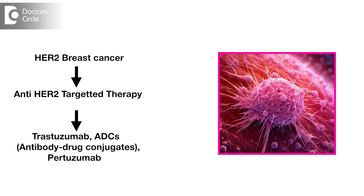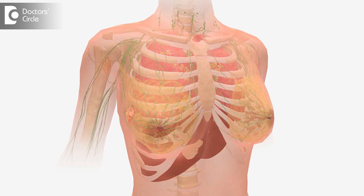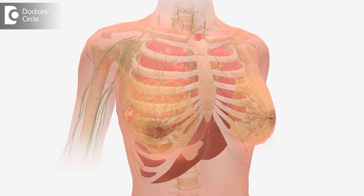For HER2 positive disease, this is a situation which requires prolonged treatment with anti-HER2 targeted therapies. We have trastuzumab, we have antibody drug conjugates, we have pertuzumab — various options. In the past, this was associated with a very bad prognosis, but with this kind of intensive treatment, most patients do well despite having HER2 positive disease. However, these people have a higher chance of spreading to bone, brain, lung, liver and other organs.